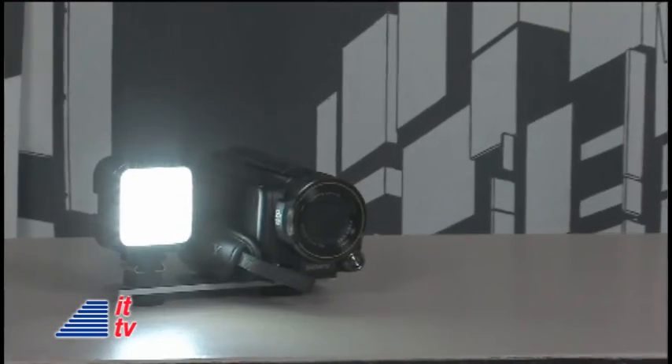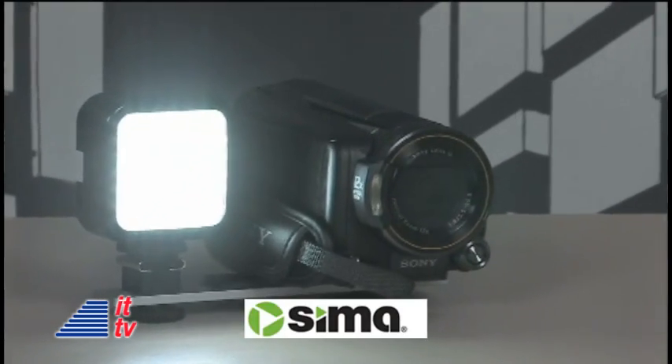Hey guys, lighting is an important factor when recording videos. Dark videos don't make great movies. Oftentimes, camcorders don't have a built-in light, and other times it's not strong enough to light you up properly. That's where this lightweight LED video light from SEMA can be very helpful. We never leave our studios without it when we travel. It's very handy to have.